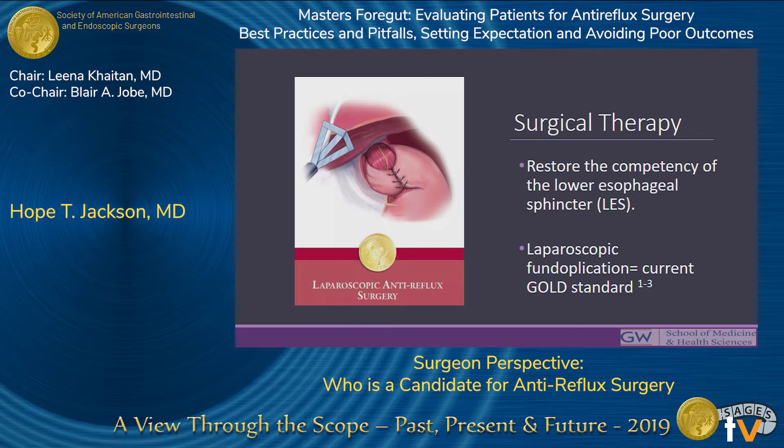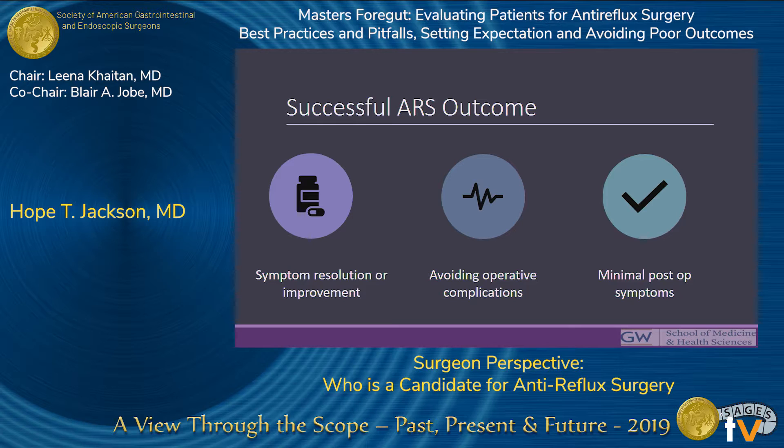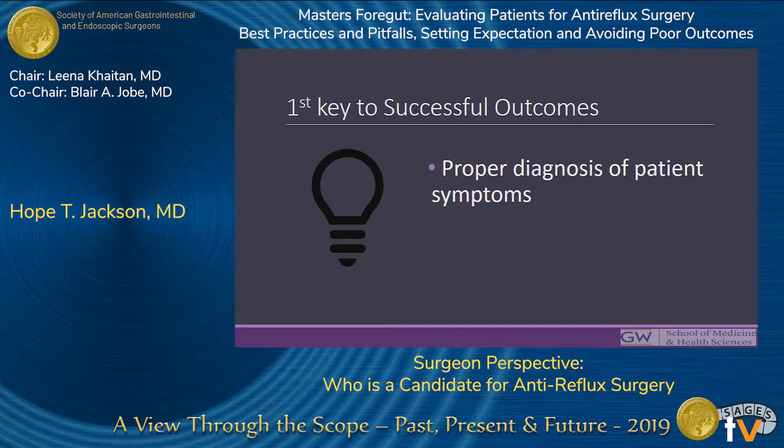With those success rates, there is a subset — anywhere from 10 to 40 percent of patients — who may experience persistence or recurrence of symptoms, and between 3 to 10 percent of patients may actually need an additional anti-reflux procedure. A successful outcome is largely defined by three factors: achieving long-term relief of reflux symptoms, avoiding operative complications, and minimizing post-op complaints. In practice, achieving these goals can be quite difficult, and they hinge on a proper diagnosis of your patient's symptoms.